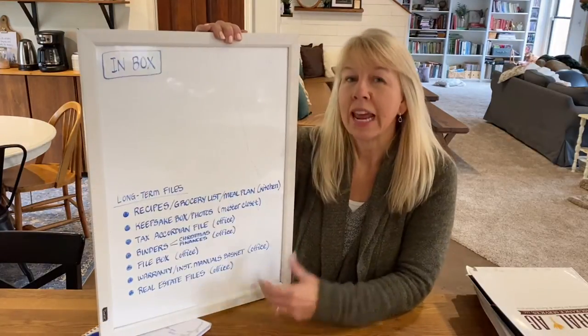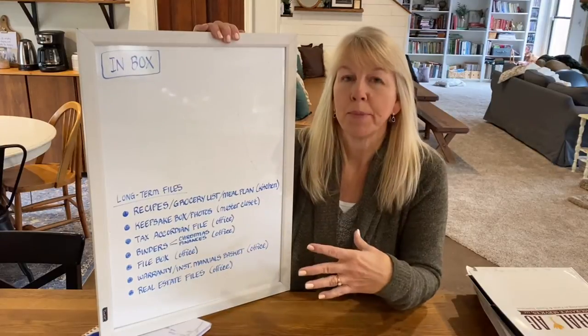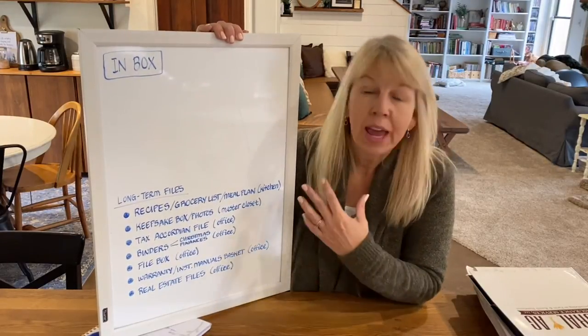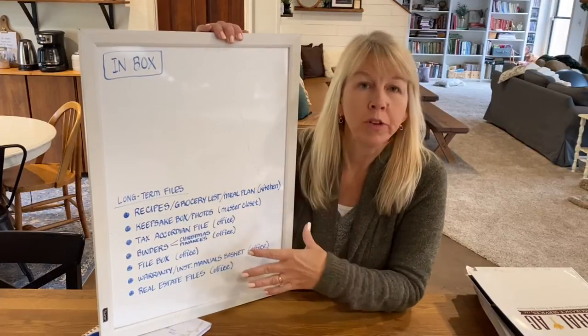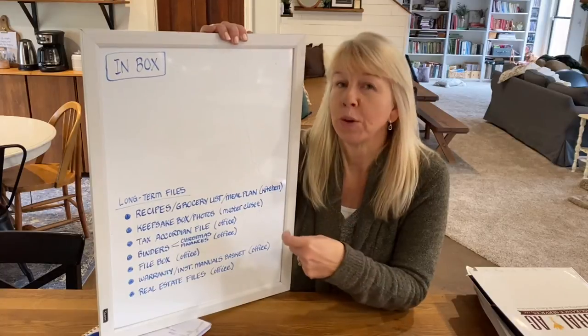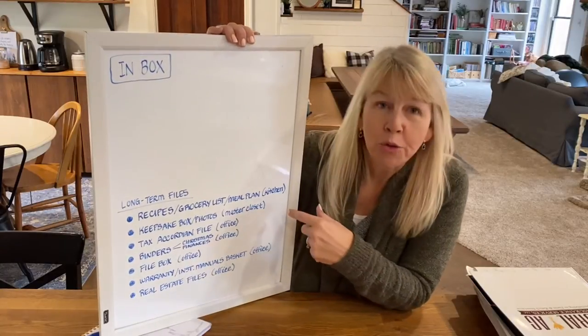I could give you a lot of options and different ways you can do this, but I think the best thing is just to show you exactly what my process is, and then you can tweak it however it fits your needs. If you've got a dry erase board or a piece of paper, grab that — we're going to be taking some notes. As you're gathering your paperwork from all over the house, I want you to write down what type it is and where it was stored.